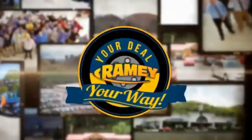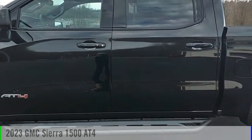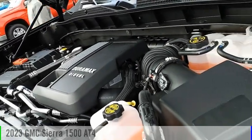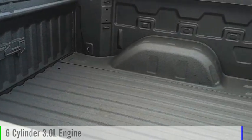Rainey, it's your deal, your way. We are pleased to show you the 2023 Sierra 1500. This vehicle is powered by a four-wheel drive, six-cylinder, 3.0-liter engine.